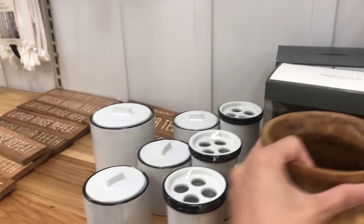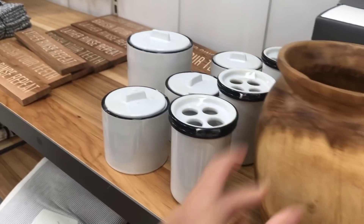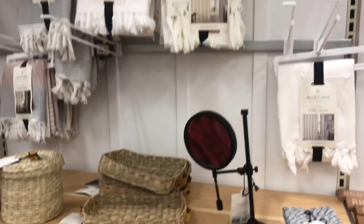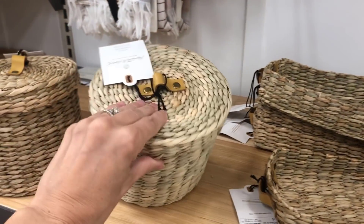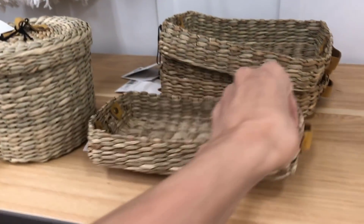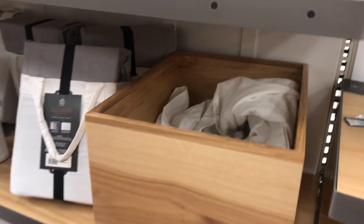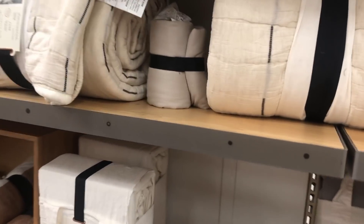We can't leave Target without checking out the Hearth and Hand by Magnolia section. They have some really cute accent pieces for your home as well as linens. These baskets are always super cute — they have a little leather handle on them, perfect for shelving or bathroom. I have to say their sheet sets and duvet covers are really good quality. My sons have their sheet sets on their bunk beds and they are very nice — breathable, usually 100% cotton, very nice quality.